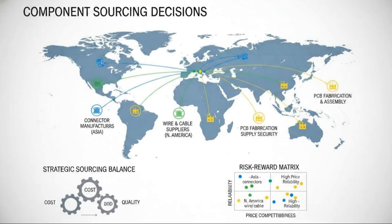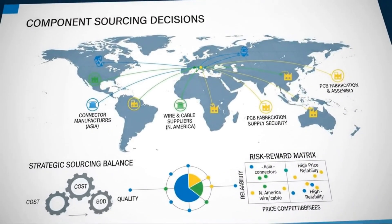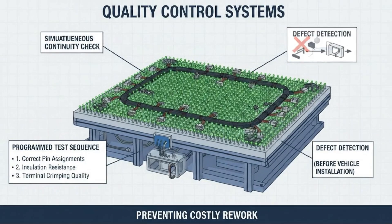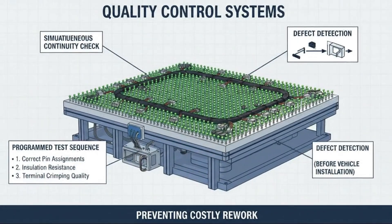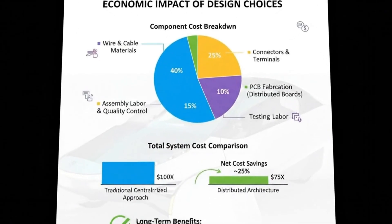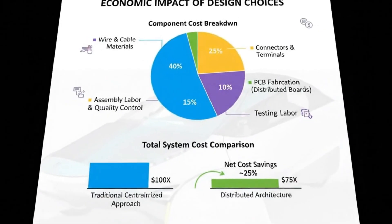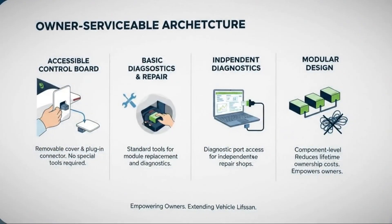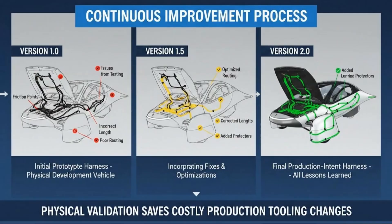Watching how this system operates feels almost unreal. Every single chain segment is moving, extending, retracting, and aligning with extreme precision, all while spinning at hundreds or even thousands of RPM. It's the kind of mechanical complexity that seems impossible, until you remember that internal combustion engines have pistons changing direction tens of thousands of times per minute, surviving for hundreds of thousands of miles. Mechanical engineering has a way of pulling off the impossible.